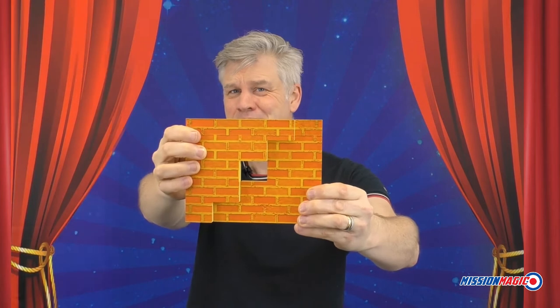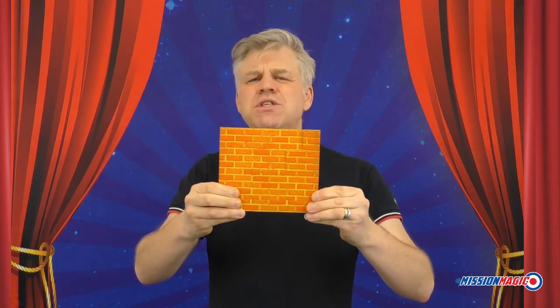Hello friends, Mark Foster here and this is the hole-in-the-wall illusion. In 1919 Houdini premiered a brand new effect. He wheeled a solid brick wall on stage and in front of hundreds of people he walked all the way through it.